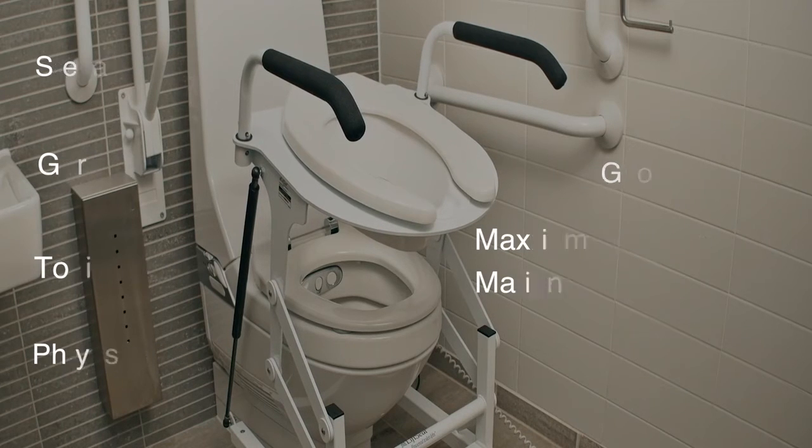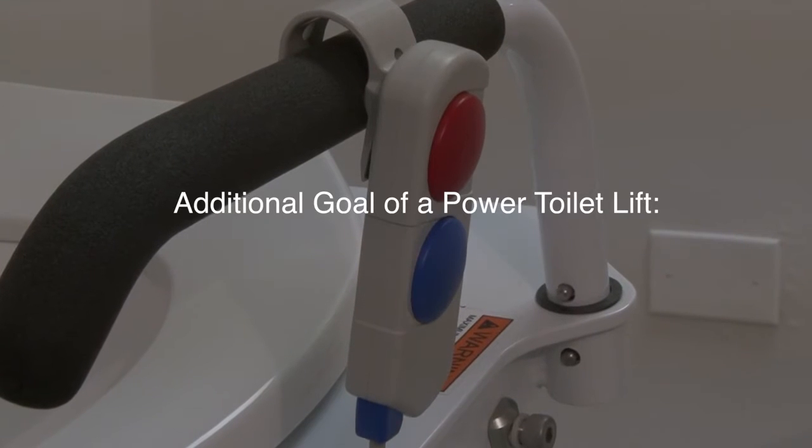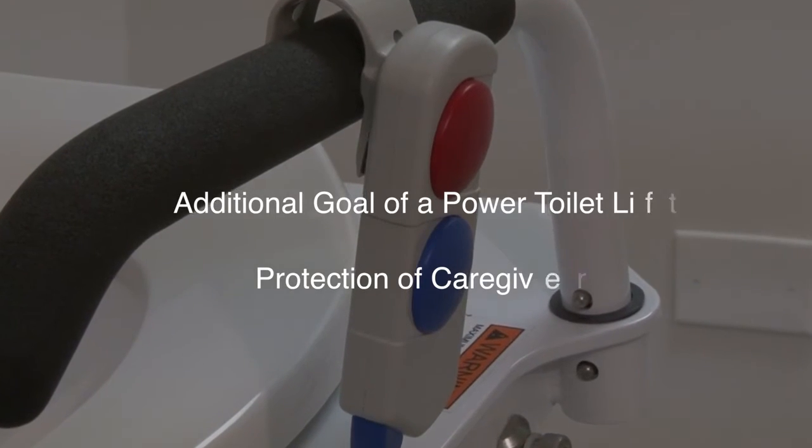The ultimate goal, of course, is to protect against the fall. According to a report from the Centers for Disease Control, the leading cause of falls occurred in or around the tub or shower and on or near the toilet. An additional goal and benefit of a powered toilet lift is protection from injury to the caregiver, who may have previously been assisting in the transfers.